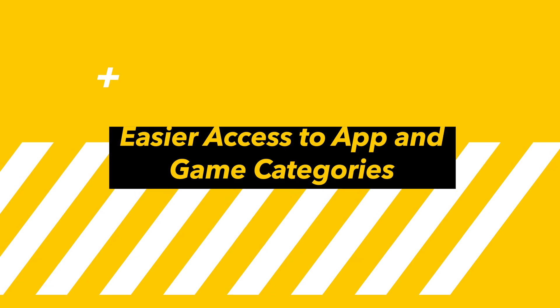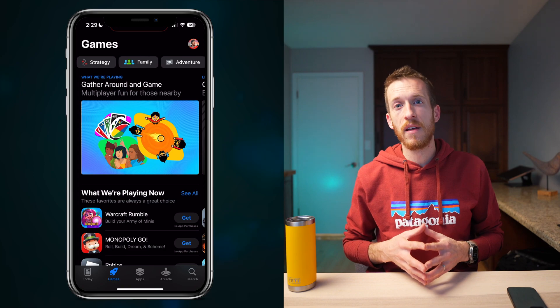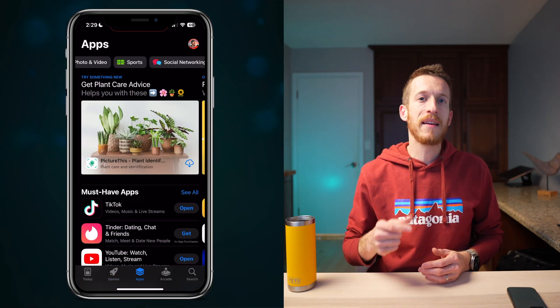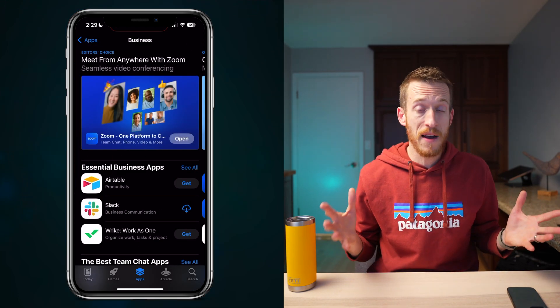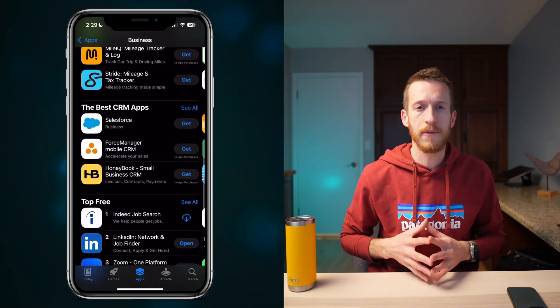Last but not least, navigating the App Store just got easier. Category links are now at the top for quicker access to your favorite app and game genres. Before, you had to scroll quite a bit to find categories. Apple is making app discovery a little more seamless within these different sections. And there you have it — 15 game-changing features coming your way with iOS 17.2. Which one are you most excited about? Let me know in the comments below, and feel free to hit subscribe and like if you enjoyed the video.